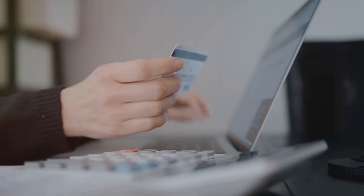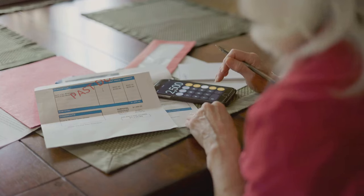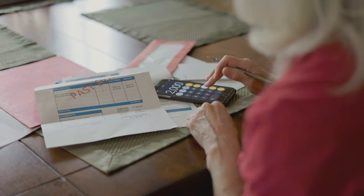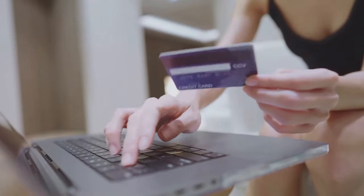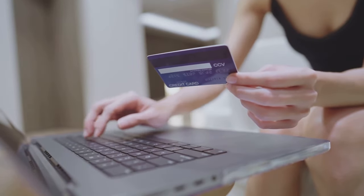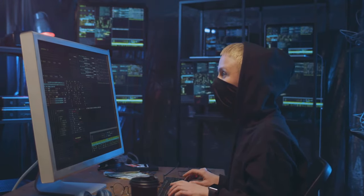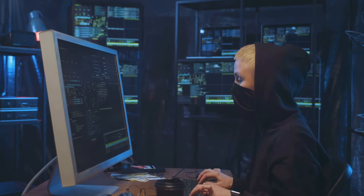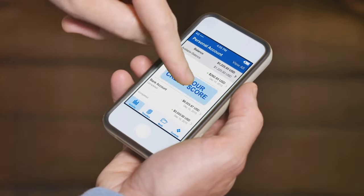Secondly, always pay your bills on time. This may seem like a no-brainer, but late payments can negatively impact your credit score. Setting up automatic payments or reminders can be a helpful way to ensure you never miss a due date. Another crucial step in preventing errors is being careful with your personal information. In this digital age, it's easier than ever for fraudsters to get their hands on your details, so be mindful of where and how you share your information. Avoid sharing personal details over the phone or email, and always ensure that websites are secure before entering sensitive data.